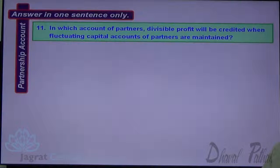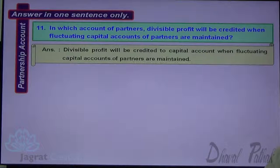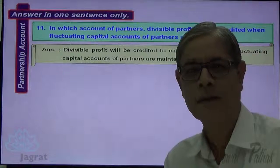Next: To which account will divisible profit be credited when fluctuating capital accounts of the partners are maintained? Divisible profit will be credited to the capital account when fluctuating capital accounts of partners are maintained.